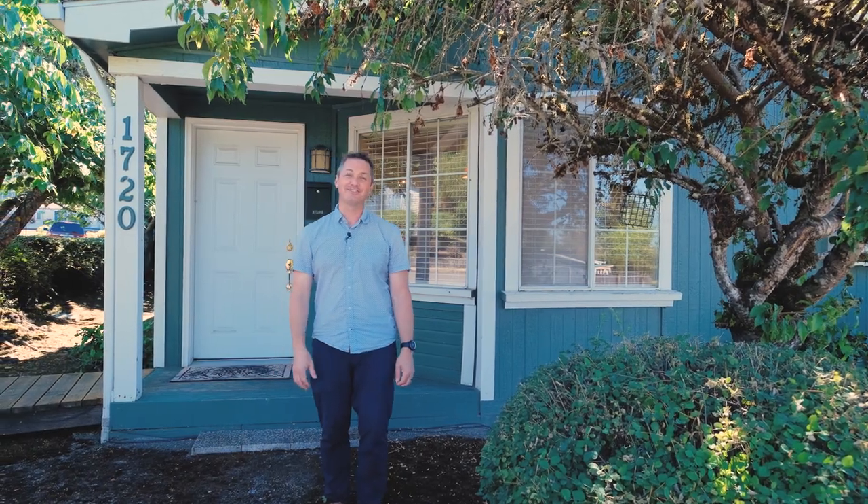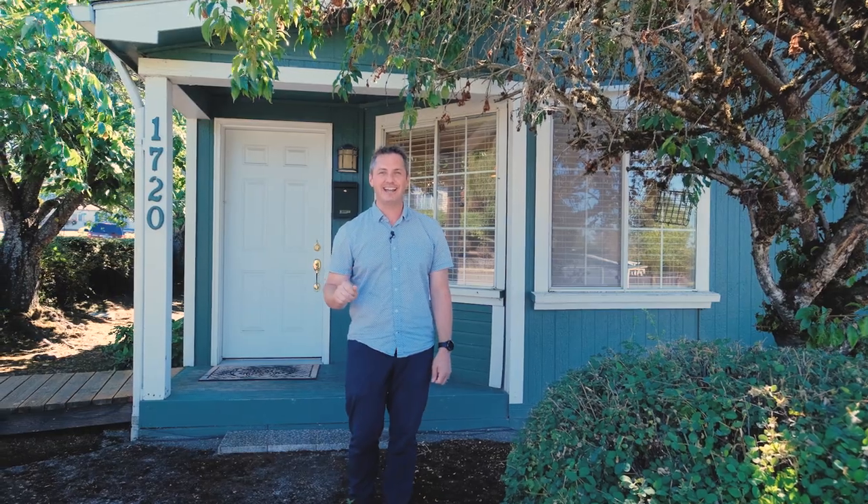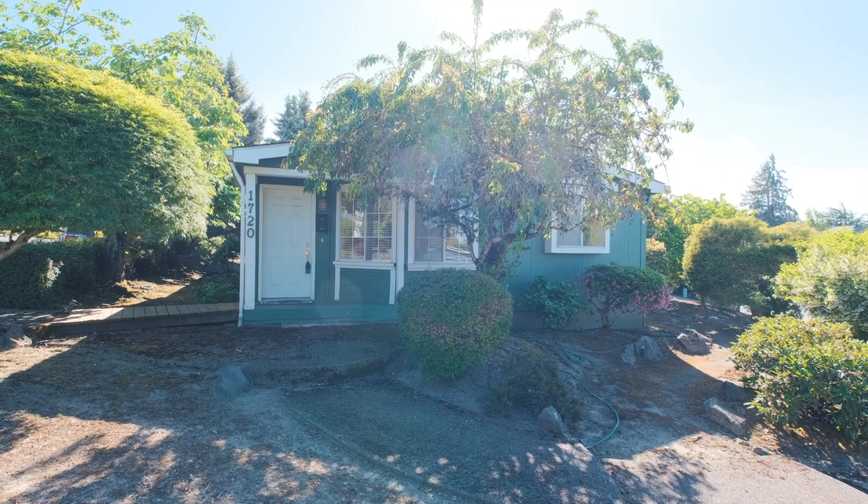Hi everyone, I'm Quinn Burke with Kithkin Real Estate. We are here to tour this manufactured home located in Chapman Hill at 1720 Lambert Street. Let's go inside and take a look.